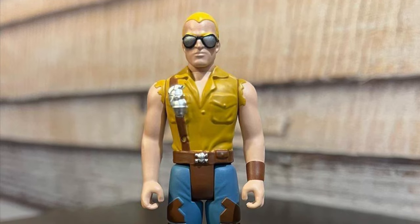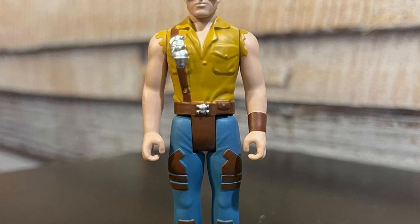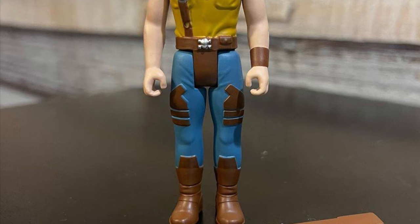Coming to us from our friend ActionGuy82West over on Instagram. He has in-hand pics of the new wave of G.I. Joe — Buzzer and Hawk, who I think are the two best out of this wave coming out, especially Buzzer.